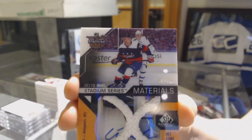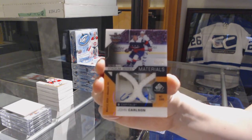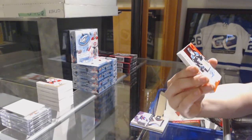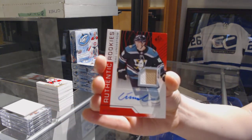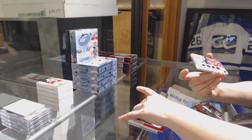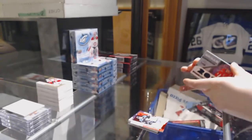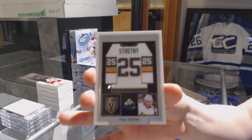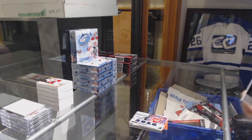Washington Capitals, John Carlson. We've got an authentic rookies red jersey auto of Isaac Lundstrom for the Anaheim Ducks. Relic blend of Alex Ovechkin for the Capitals. We've got a frameworks jersey for the Vegas Golden Knights, Paul Stastny, and authentic rookie jersey of Jared Anderson-Dolan for the Kings.